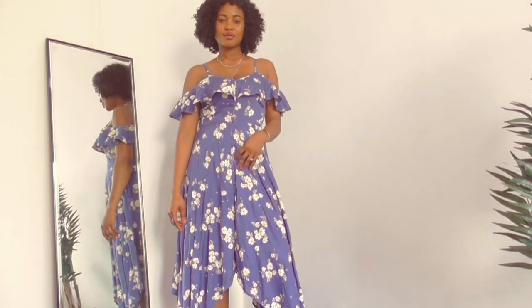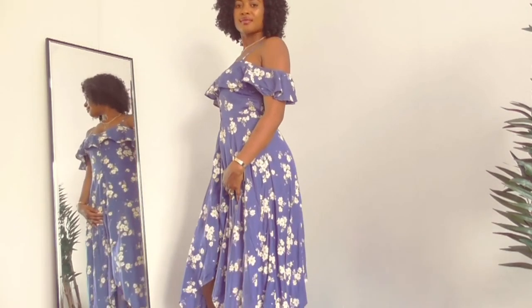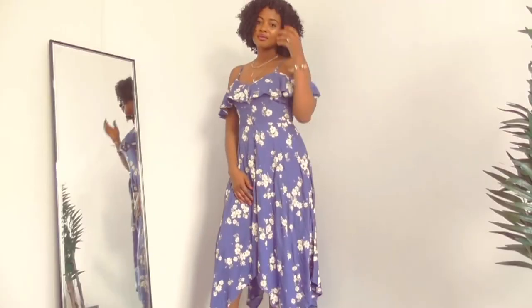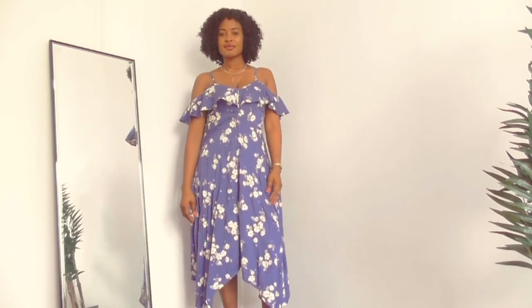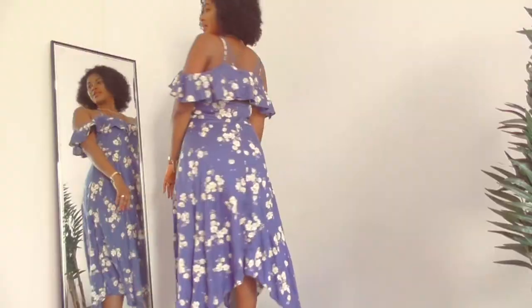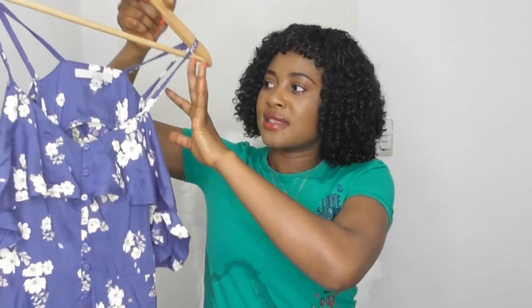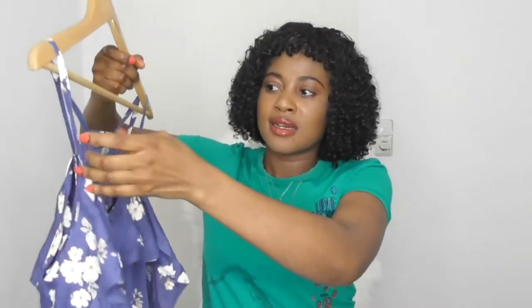Next I got this asymmetric dress from the brand C&A — they've got cute pieces and good quality clothing. It's got a summery spring vibe; look how gorgeous the floral prints are. It's a cold shoulder dress with tiny straps on the shoulder. This would really go well with a pair of mules and a crossbody bag for a casual day, or you could do heels. The only thing I don't like is that the straps are not adjustable, but other than that it's a very gorgeous dress.